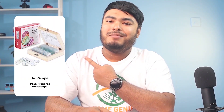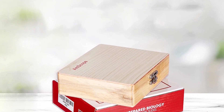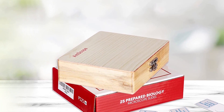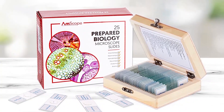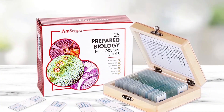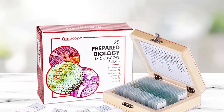The Ampscope PS25 prepared microscope is a great choice for those looking to introduce children to the world of microscopy. It comes with 25 pre-mounted glass slides of various specimens, including animals, plants, and insect tissues that are well-preserved in cedar wood oil and sealed to prevent contamination. The slides are labeled for easy identification and come with a storage case for safekeeping. The microscope also features optical glass for clear and detailed images, allowing children to explore and discover a wide range of specimens, encouraging group learning and interaction.